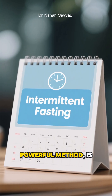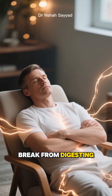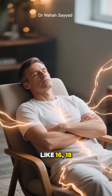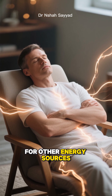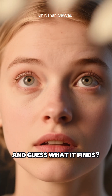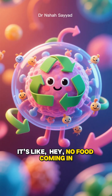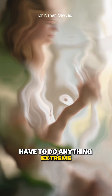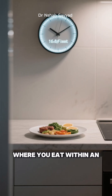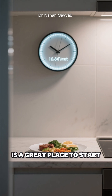First up, and probably the most powerful method, is intermittent fasting. When you give your body a break from digesting food for a period like 16, 18, or even 24 hours, it starts looking for other energy sources. And guess what it finds? All that cellular junk we were talking about. It's like: no food coming in, let's clean house and recycle some old parts for fuel. You don't have to do anything extreme — a simple 16:8 schedule, where you eat within an 8-hour window and fast for 16, is a great place to start.